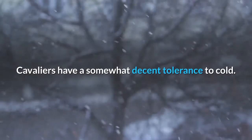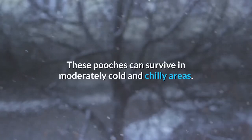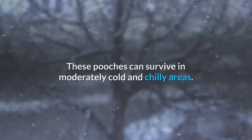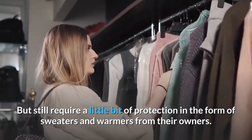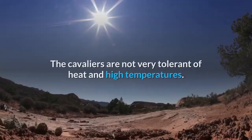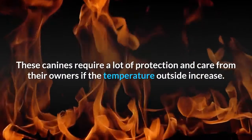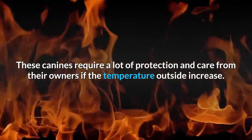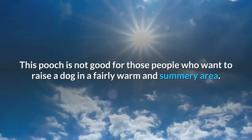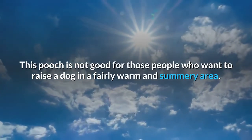Weather and climate. Cavaliers have a somewhat decent tolerance to cold and can survive in moderately cold and chilly areas, but still require a little bit of protection in the form of sweaters and warmers. The Cavaliers are not very tolerant of heat and high temperatures, requiring a lot of protection and care from their owners if the temperature outside increases. This pooch is not ideal for those who want to raise a dog in a fairly warm and summery area.